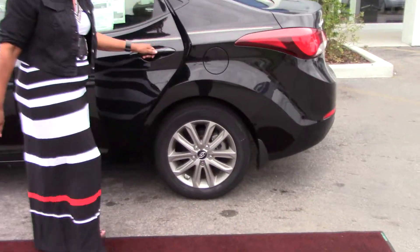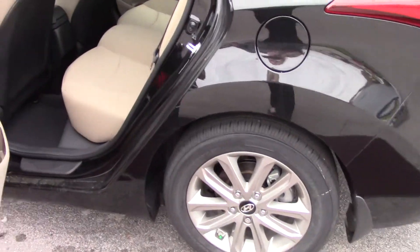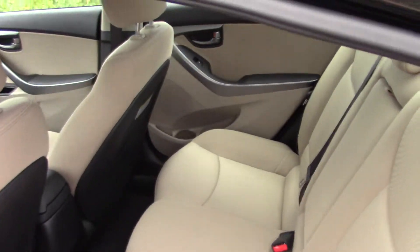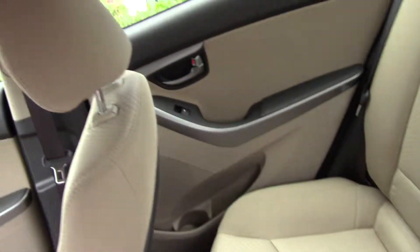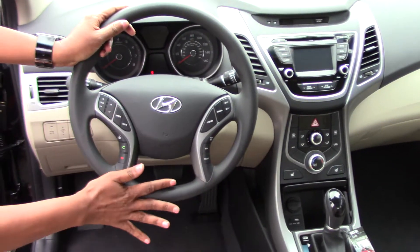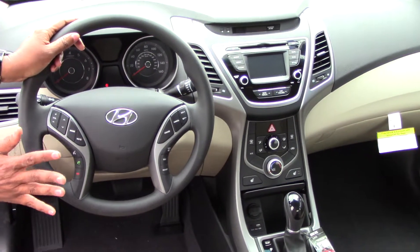Now this is the Elantra SE. We have high quality cloth interior especially designed by Hyundai, easy to clean with warm water and a light detergent.